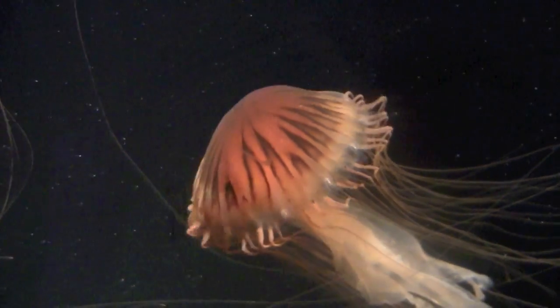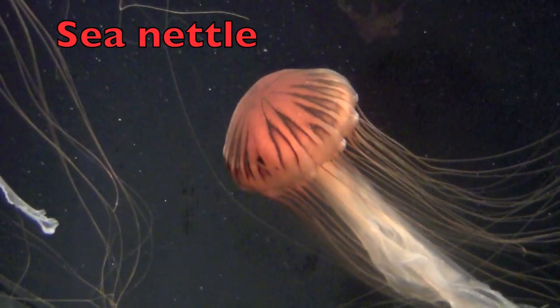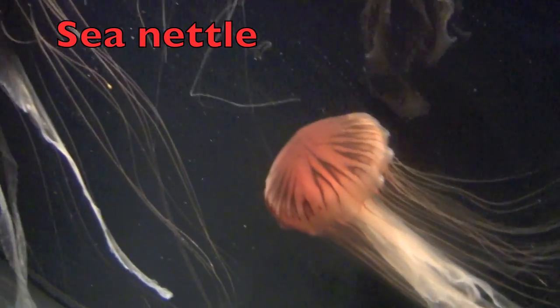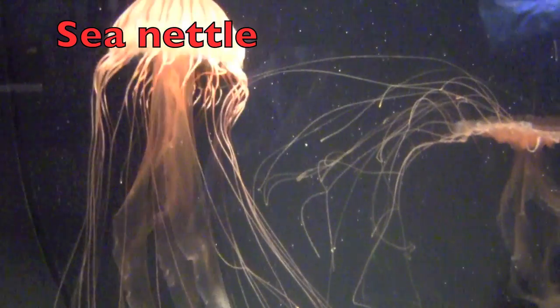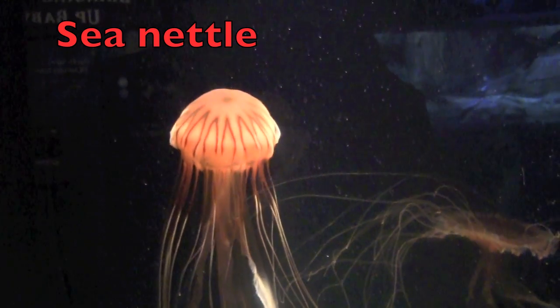People love to see sea nettles because of their bright colors. Look at their long tentacles, boys and girls. They sting the small fish with their tentacles, which paralyzes the fish, and then they eat the fish.